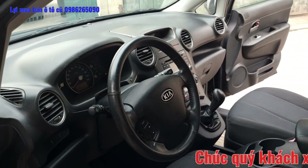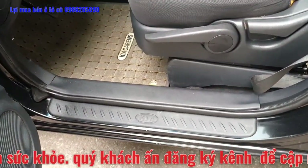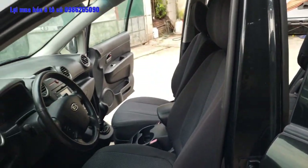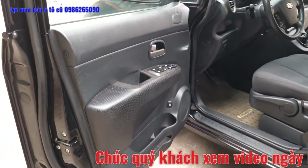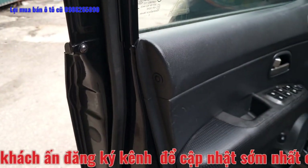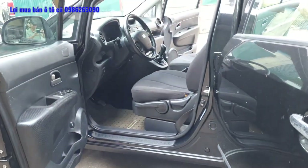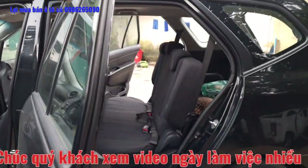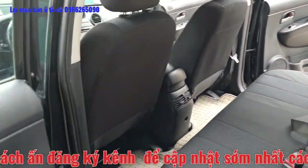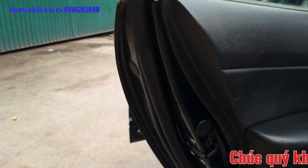Quý anh chị nào có nhu cầu liên hệ với em Lợi qua số điện thoại 0986 265 090, hoặc qua địa chỉ đối diện Bến Xe Nghĩa, quận Hà Đông, Hà Nội để được xem xe và tư vấn trực tiếp. Tất cả các phần ốc cột đều nguyên jean từ đầu. Táp-lô, cánh cửa và kính của hãng Kia đều có năm sản xuất 2010 - xe sản xuất 2011 lắp kính 2010 là hợp lý. Hàng ghế phía sau rất đẹp, táp-lô và cánh cửa đều nguyên jean, nguyên bản từ đầu.